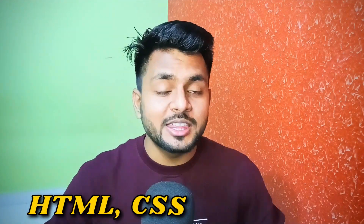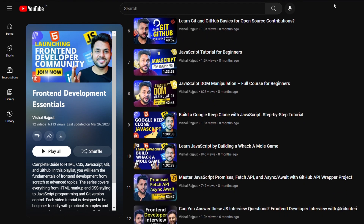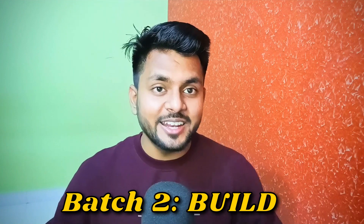Earlier we had Batch 1, Batch 2, and Batch 3, but those names were confusing, so I have renamed them to Learn, Build, and Hired. The first batch is Learn, where we will learn HTML, CSS, JavaScript, Git, and GitHub, and solve 20+ assignments. This batch is already launched — it's a self-paced course with a playlist of 12 videos. In just two weeks, hundreds of students have already completed the HTML and CSS assignments, and a few have already been promoted to Batch 2.